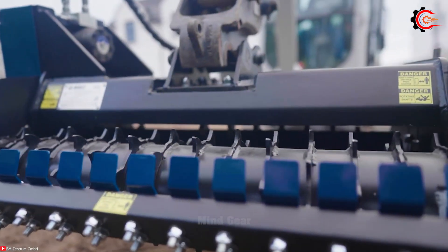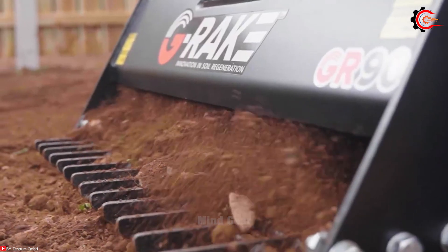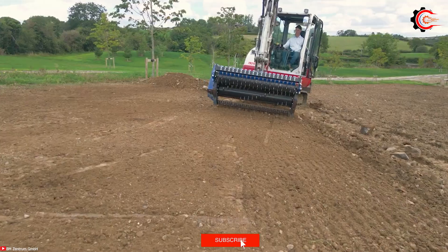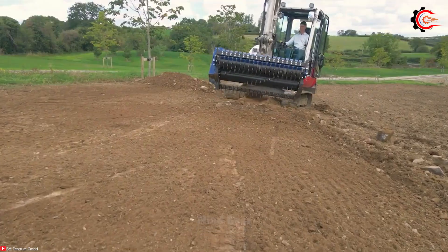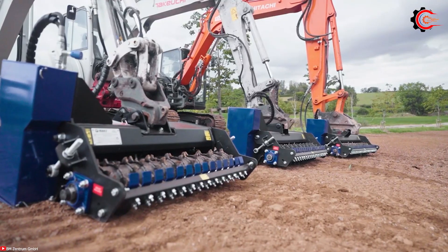Unlike traditional manual methods, the G-Rake swiftly and efficiently clears soil and stones, roots and debris. Crafted from high-quality materials, the G-Rake's rake is designed to handle even large stones and roots, leaving behind pristine, debris-free soil.